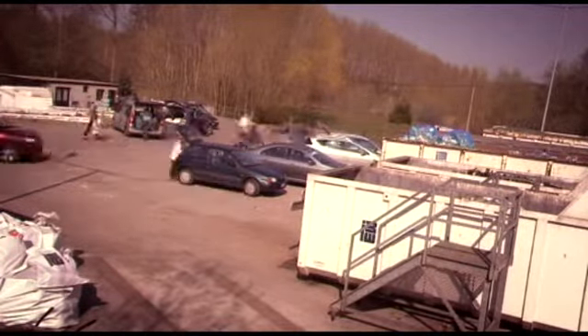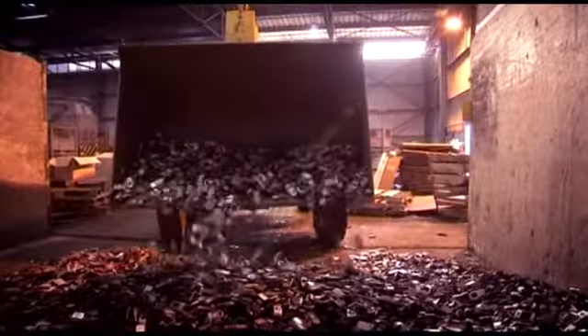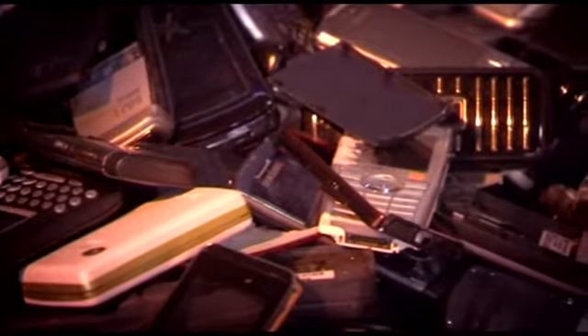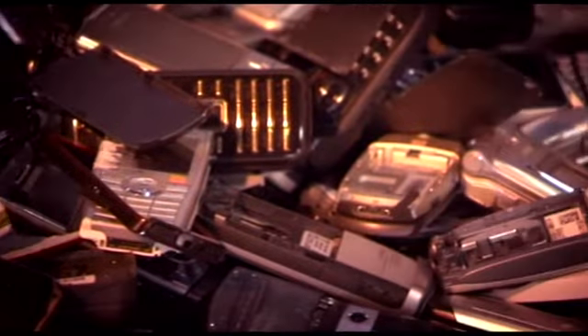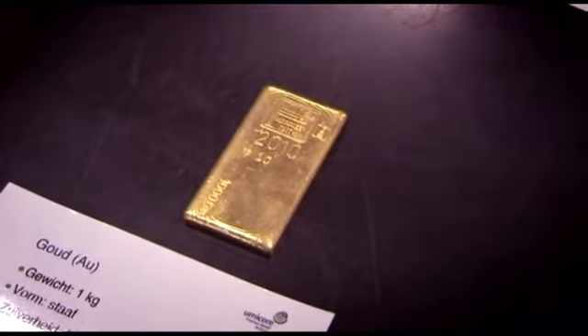There is no doubt that recycling is a huge opportunity for job creation and also for our economic growth. It's important that we understand that waste is actually not a burden but a new resource which we have to use. For example, the mobile phones we have in our pockets — if we recycle 40 mobile phones, we would get one gram of gold.